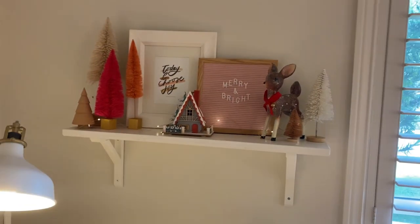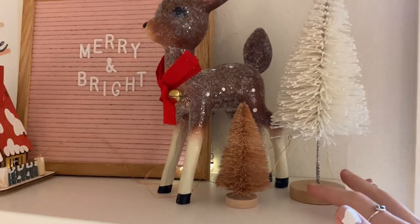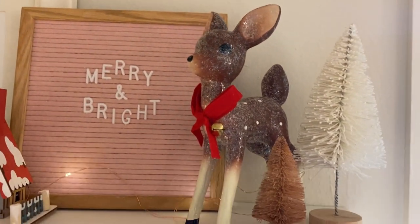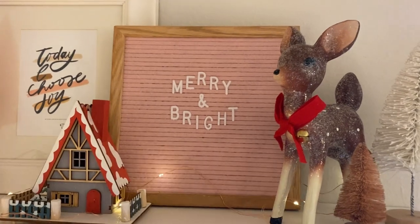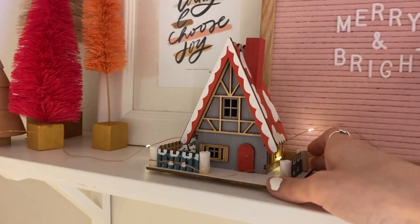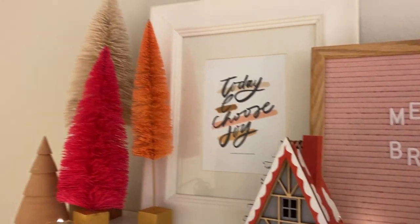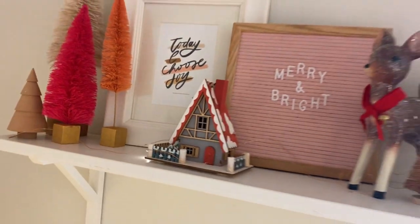The shelf is definitely my favorite part this year — I loved decorating it in fall too. I have a thrifted tree, a Hobby Lobby tree, a reindeer probably from Hobby Lobby, and a felt board from Amazon where I spelled out 'Merry and Bright.' There's a little vintage-looking tree I think is from World Market, another design by Isabella, three trees from Hobby Lobby, one from Target, and twinkle lights from Target.